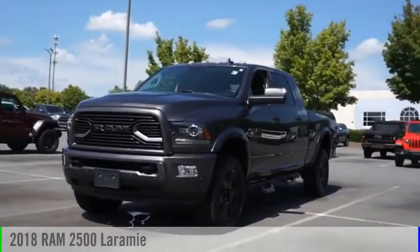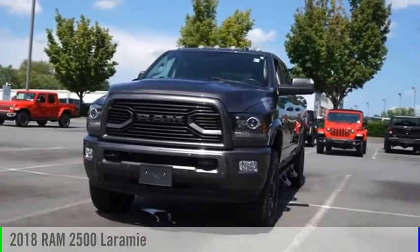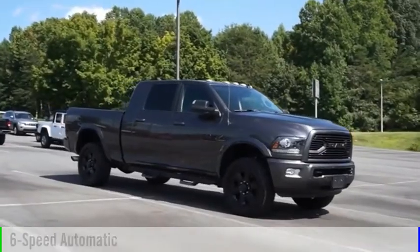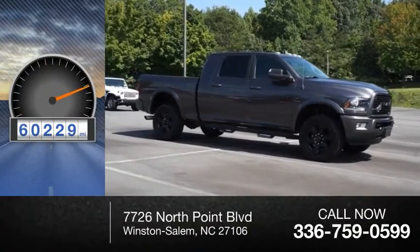Looking for the right vehicle? Check out the 2018 2500. This vehicle is powered by a four-wheel drive, six-cylinder, 6.7 liter engine and comes with a six-speed automatic transmission. This vehicle has less than 65,000 miles.